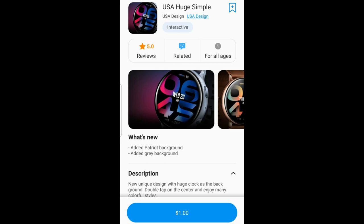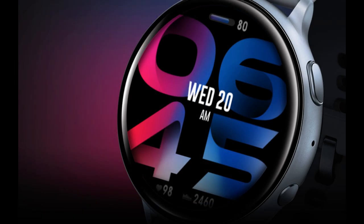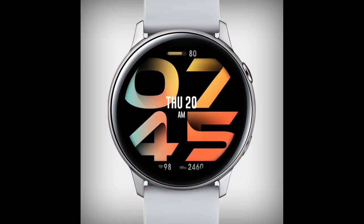Welcome back to the channel everyone. I appreciate you all hanging out with me today because I have a very different styled watch face with probably the largest size font that I've ever seen on a watch face. So if you've had difficulty seeing the time on other designs in the past, then I think you can put all those concerns aside with this one.